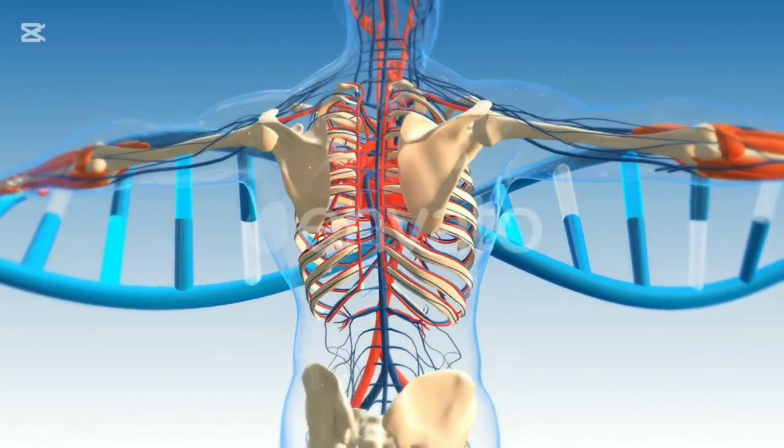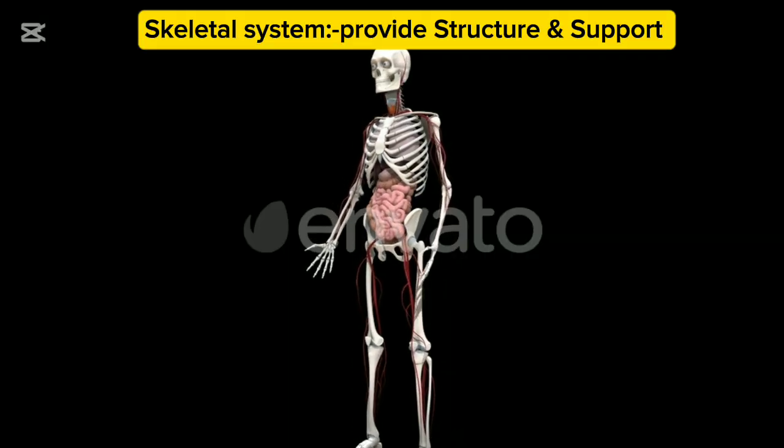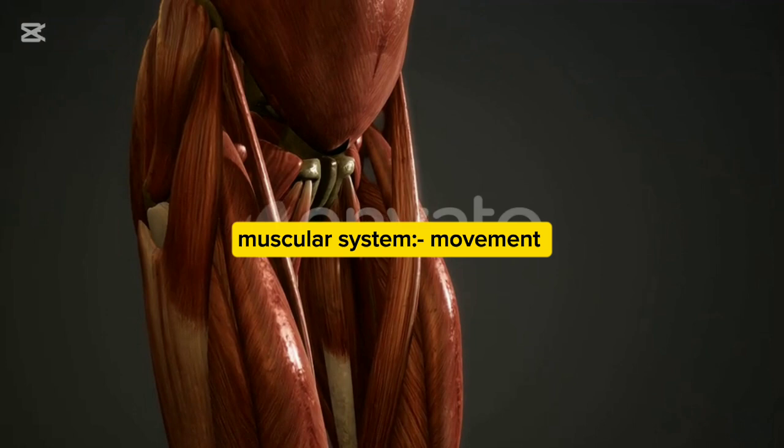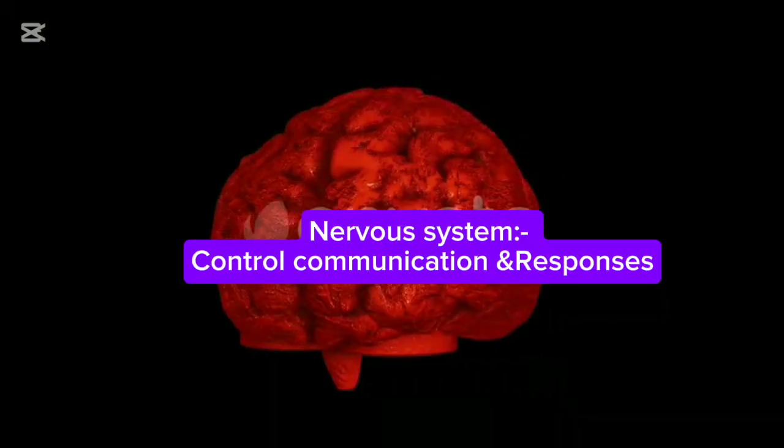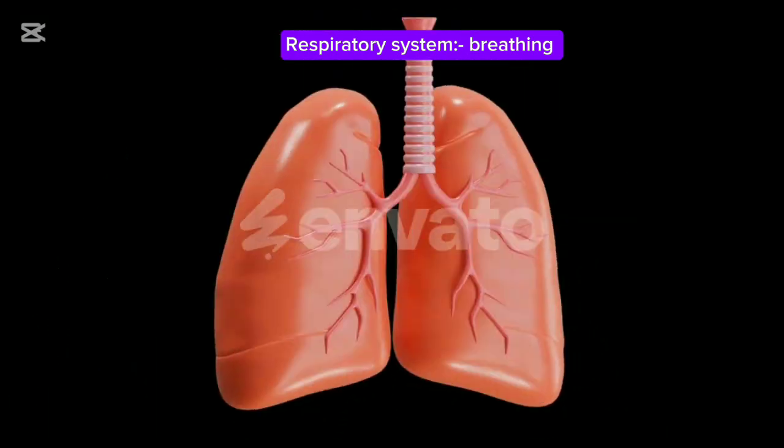The human body is made up of several organ systems that work together. The skeletal system provides structure and support. The muscular system enables movement. The nervous system controls responses and communication.